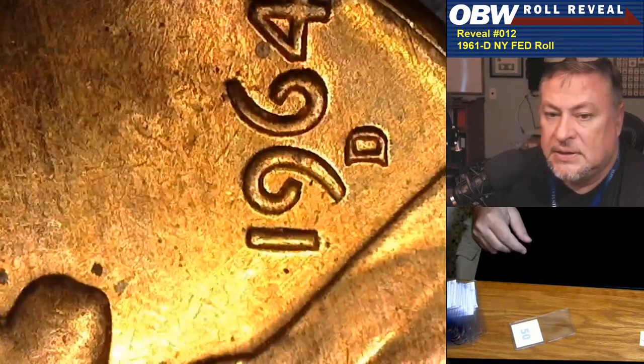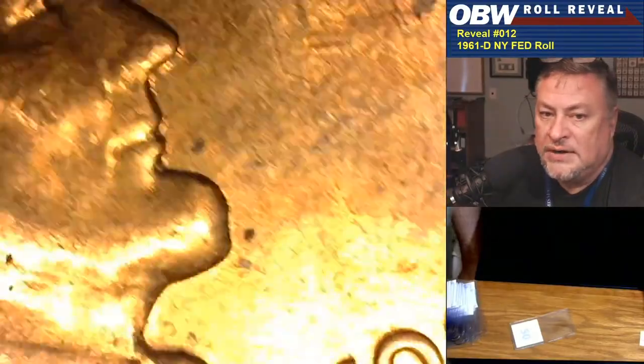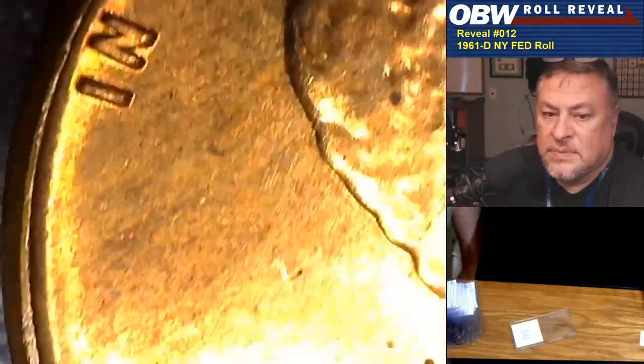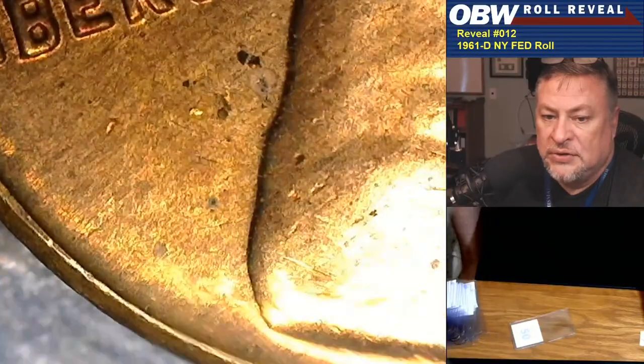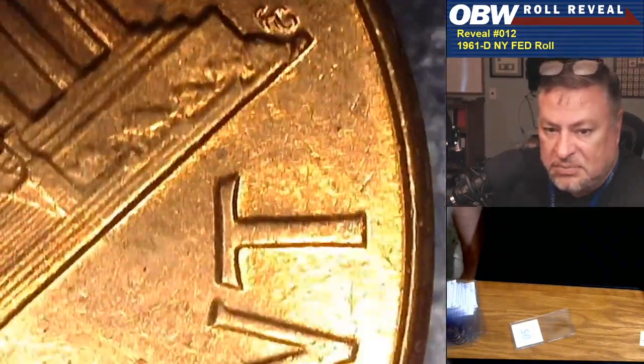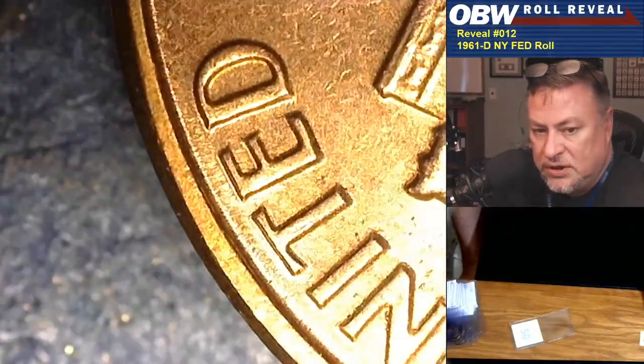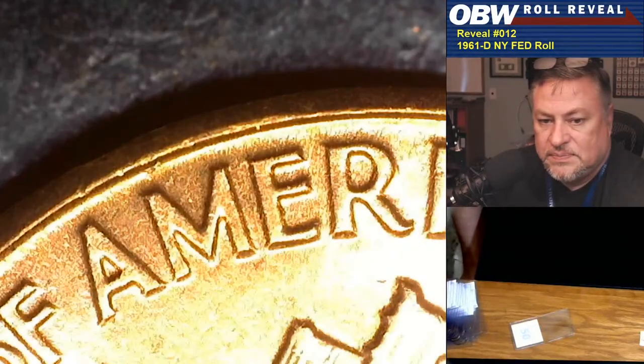Mr. Dunn gets the last coin in the roll — coin number fifty. No RPM. Well, Mr. Dunn did get one RPM out of the roll. This is the roll ender, which is why it's a little dirtier. Mint wash would be from the minting process — they wash the planchets before they put them in the press to mint the coins.